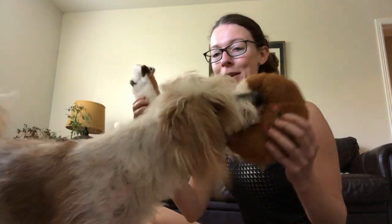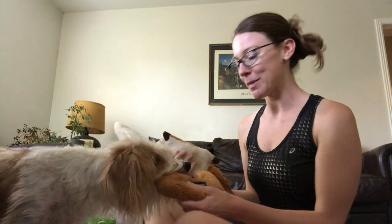Hi everybody, it's me again, Judy. I'm just here to talk about Drop-It today. Drop-It is a pretty important cue to teach your dog because they're always picking up something random, right? Especially puppies and young dogs that don't know any better yet.